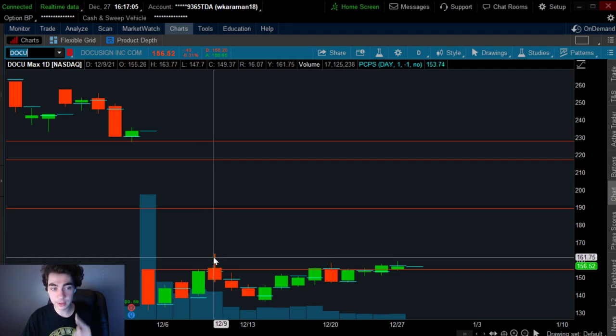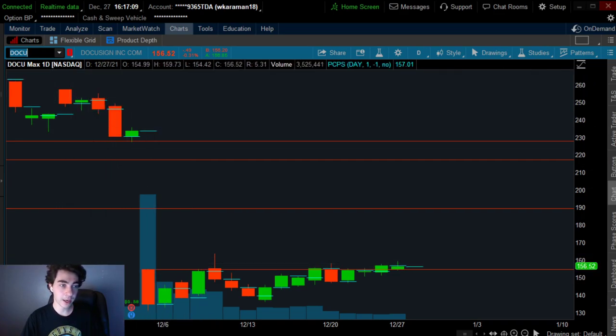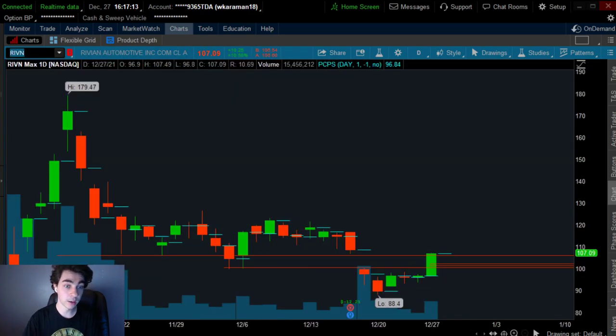There are typically two amazing opportunities to buy call options using this strategy. I made a 90% profit return on Docu - go back and watch the previous videos on Docu, it goes over the strategy. But here I am again using it on Rivian.